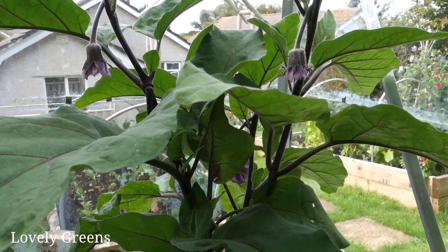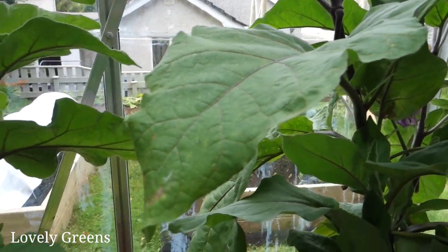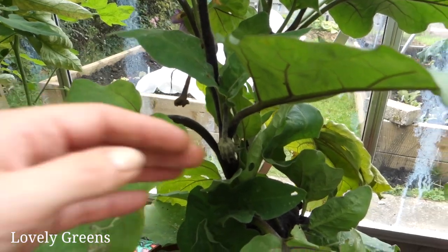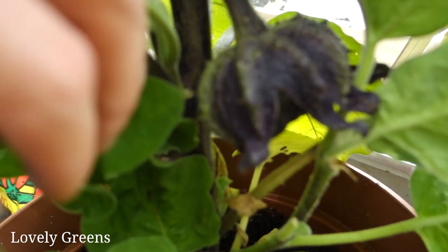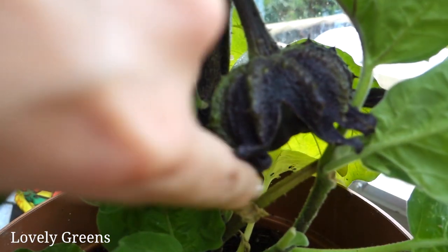While we're in the greenhouse, let's have a look at what else is growing. I have a couple of aubergines in pots here. This is a variety called Mitoyo — it's a dwarf variety so it doesn't really need that much support. I've gotten a couple of fruit off of them already. They're quite a bit smaller and more oval. This one's about halfway finished growing.